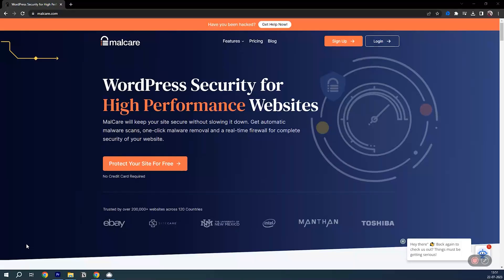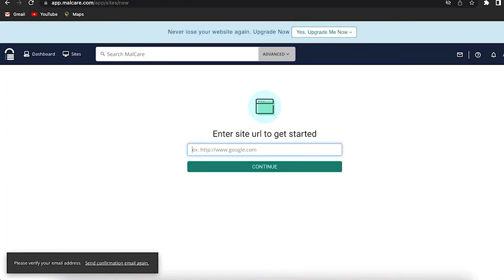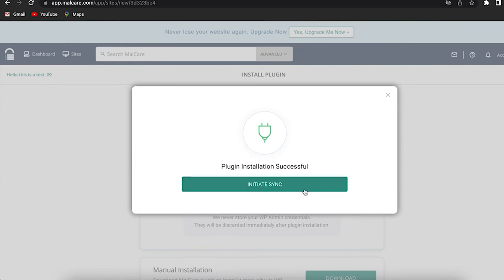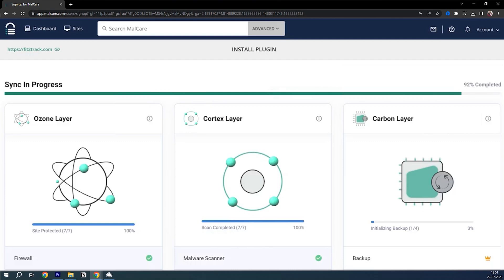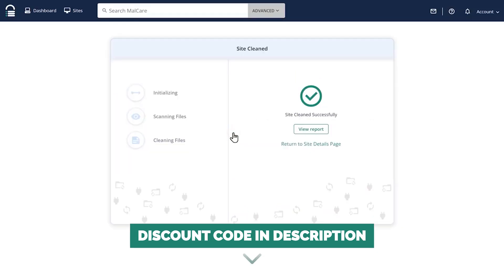All you need to do is go to the MalCare website and sign up by adding your email and password, then log into the dashboard. Add the site URL, then enter your wp-admin username and password — don't worry, MalCare doesn't store the wp-admin credentials, this is standard procedure to install the plugin on your website. Click submit and you'll see the option to initiate a sync. Your website will now be scanned — MalCare goes through all your website's code to find any vulnerabilities, hacks, backdoors, or security concerns and brings them to your notice. All you need to do is click the clean up button and your site is clean in a minute.